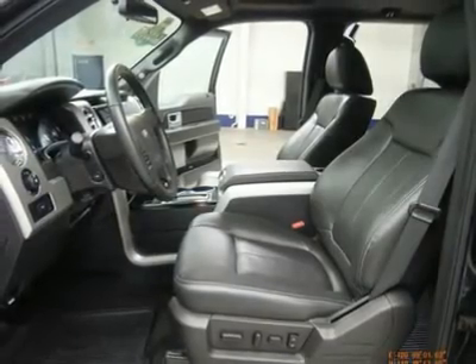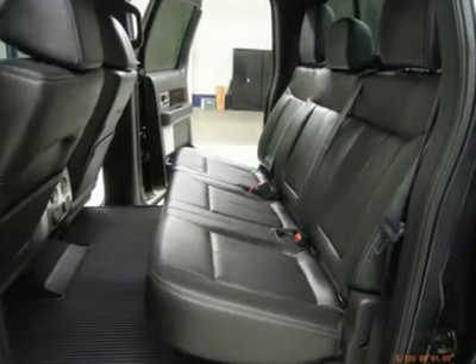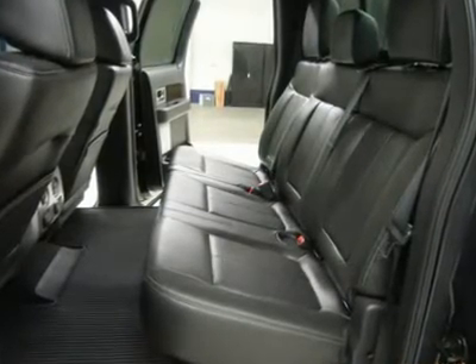Factory bumper-to-bumper warranty until 36,000 miles, factory powertrain warranty until 60,000 miles. This truck is eligible for a 100,000-mile parts and service agreement.